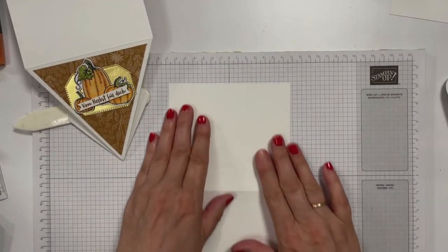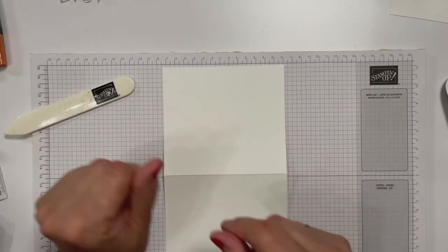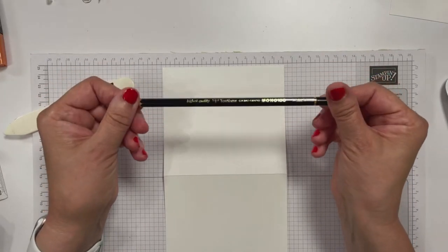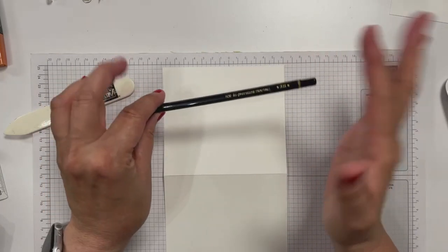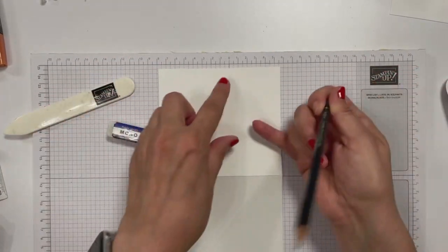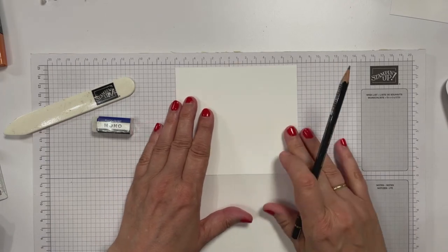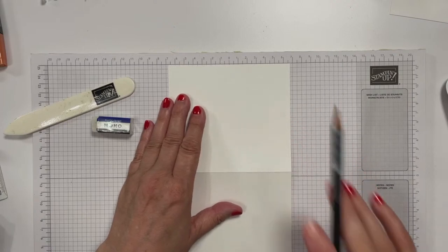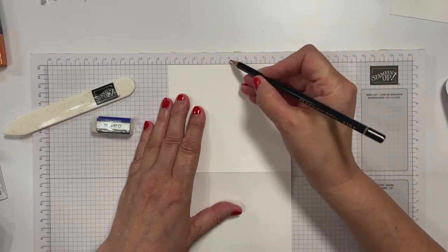Ich zeige es euch mal. Ich nehme ja dieses karierte Papier von Stampin' Up – das könnt ihr euch auch ganz normal als Kunde bestellen, sind 100 Blatt drauf, reicht ewig. Dann habe ich hier einen Bleistift – den verlinke ich euch. Der ist von Tombow, kommt aus der Handlettering-Szene. Mit diesem Bleistift ist das super einfach zu entfernen und ihr habt keinen Schmuddel-Rest drauf. 6,75 ist die Mitte. Macht euch da eine kleine Markierung ran.